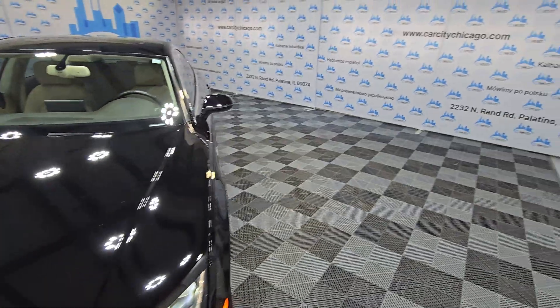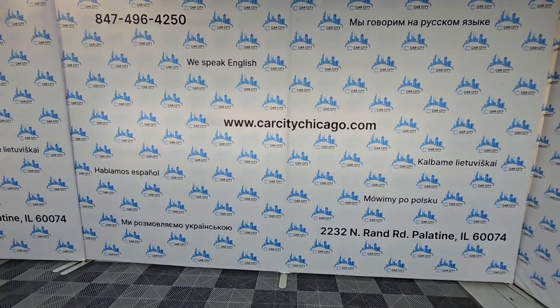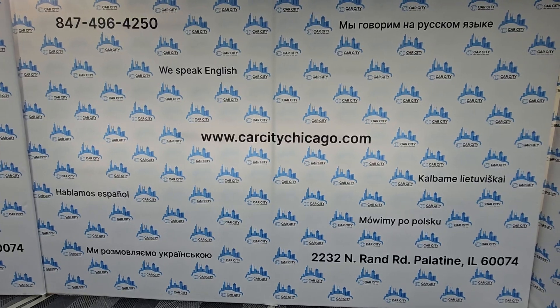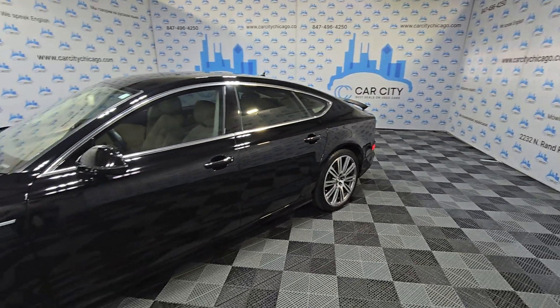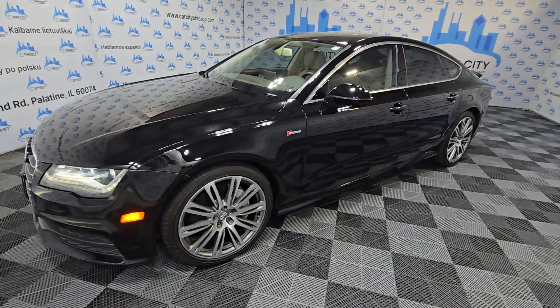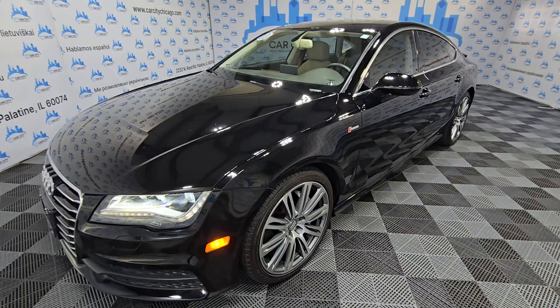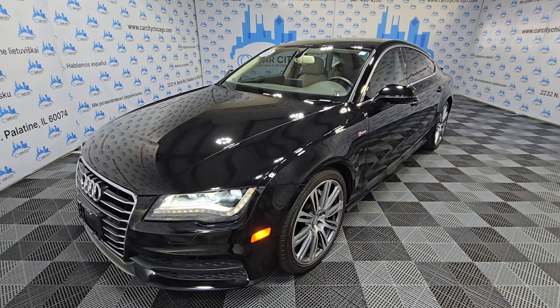If you're looking for a luxury, nice full-size sedan, check this out. Visit our website at carcitychicago.com — free copy of the Carfax report for all cars, easy financing. This one is listed at the right price, so it's not going to be here for a long time. Thank you for watching and have a great day.